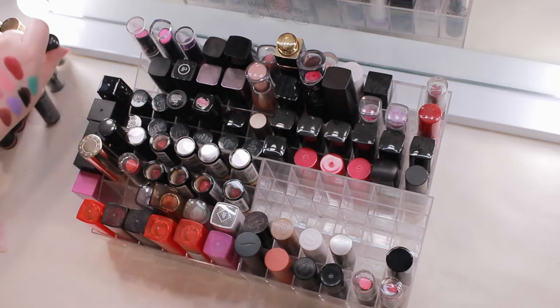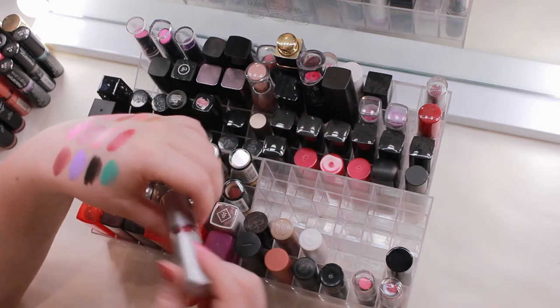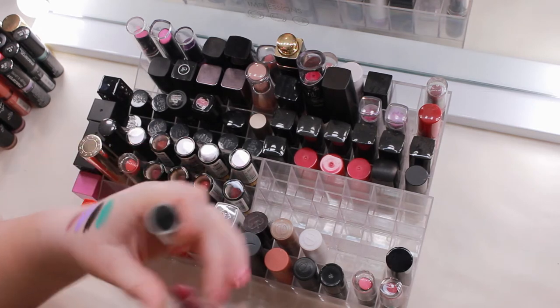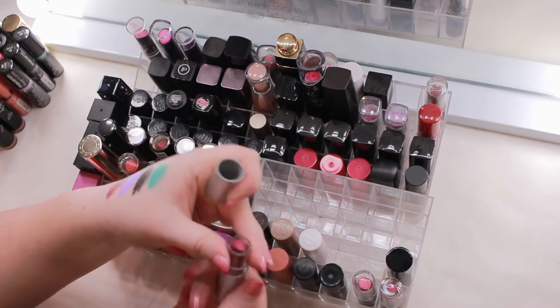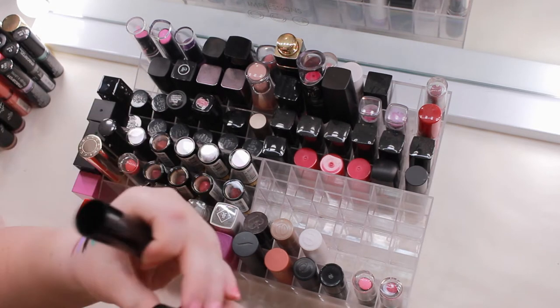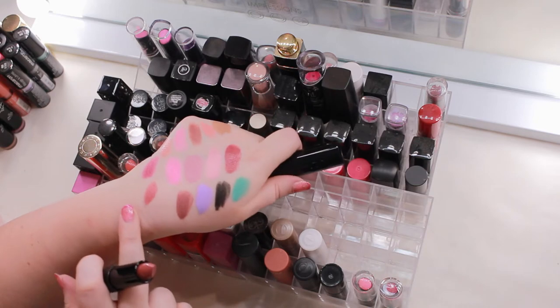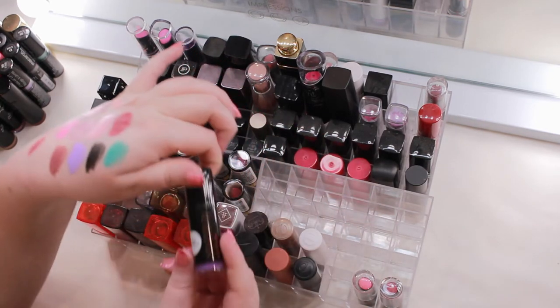An old ELF lipstick in Gypsy — never really cared for the formula and it has a waxy crayon smell, so that's going. The Ulta Beauty one called Nudely Interrupted I think came in a little set — it's relatively new and I do like the color, so keeping that one.